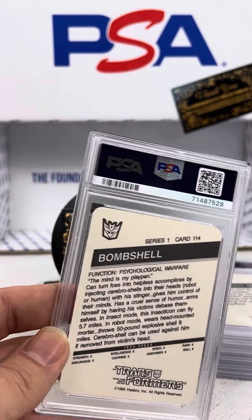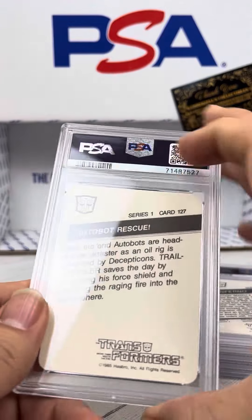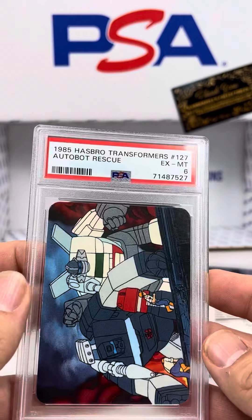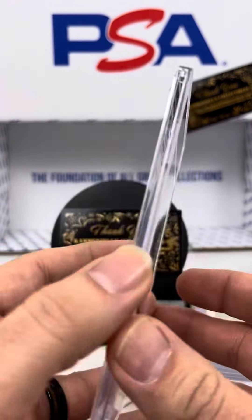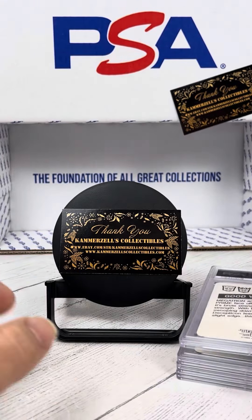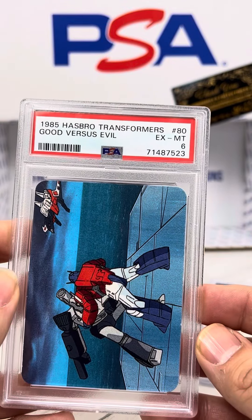Bombshell, number 114 — PSA 6. Autobot Rescue, number 127 — PSA 6. Brutal. Inferno, number 7 — PSA 6. Wow, what is going on with all these 6s, guys? Good vs. Evil, number 80 — PSA 6.